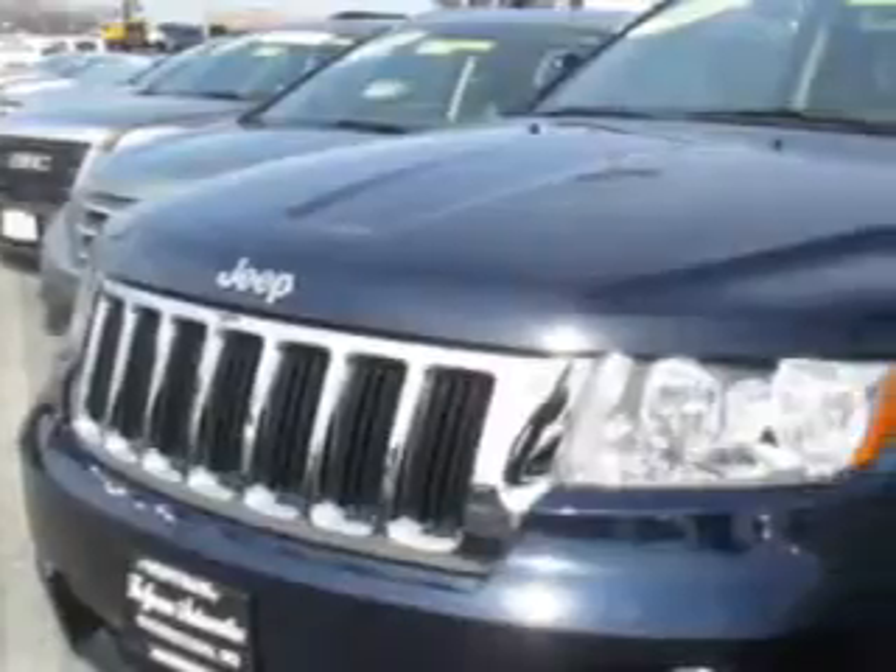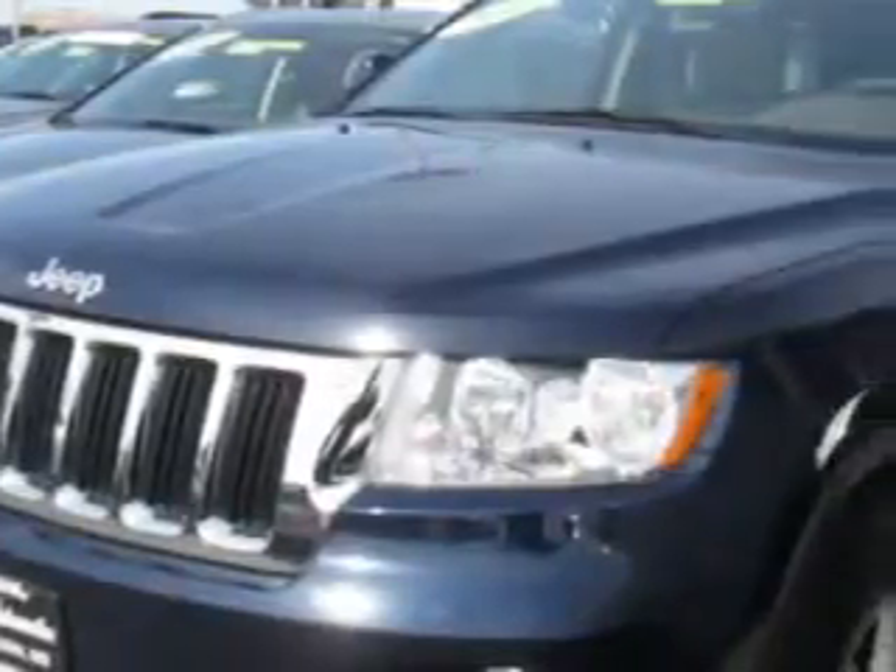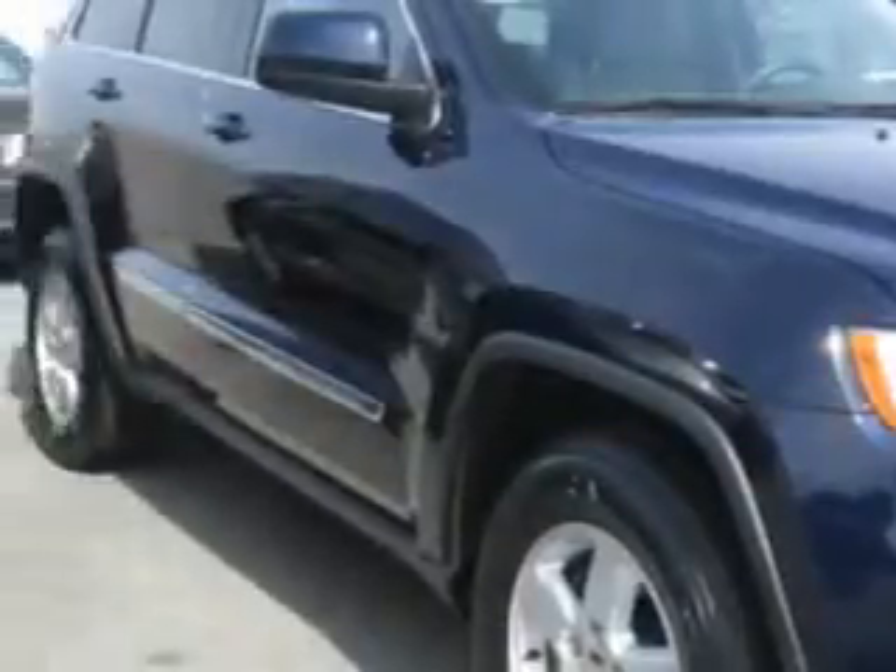Check out this True Blue Pearl Coat 2012 Jeep Grand Cherokee SUV 4x4, equipped with a six-cylinder engine and an automatic transmission.